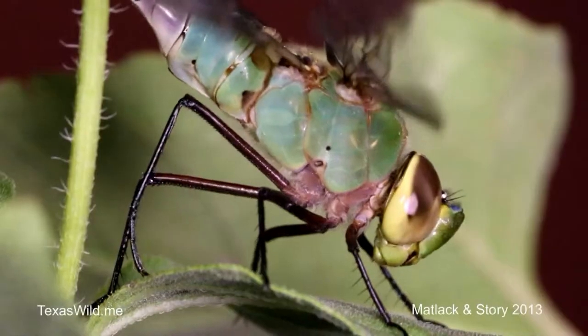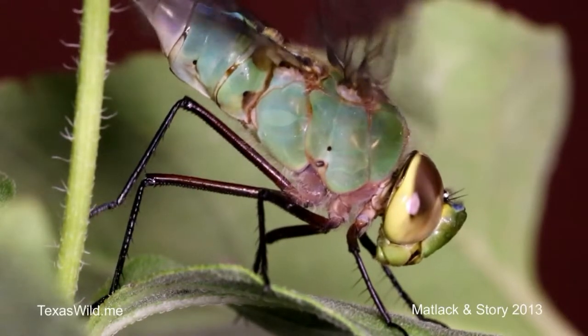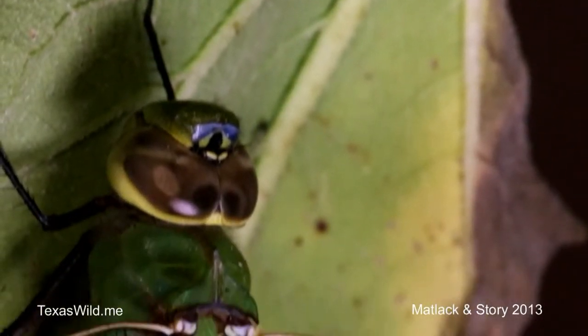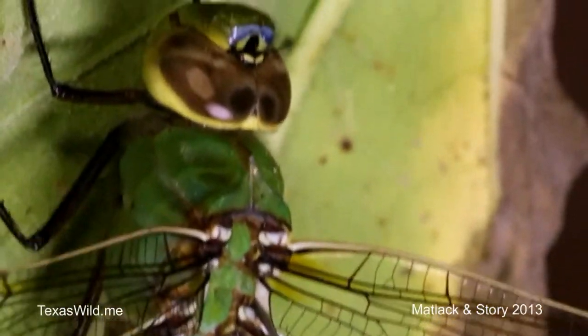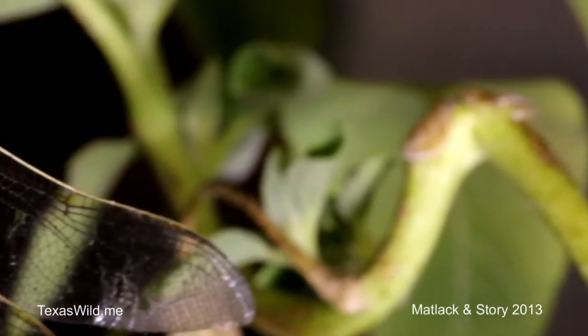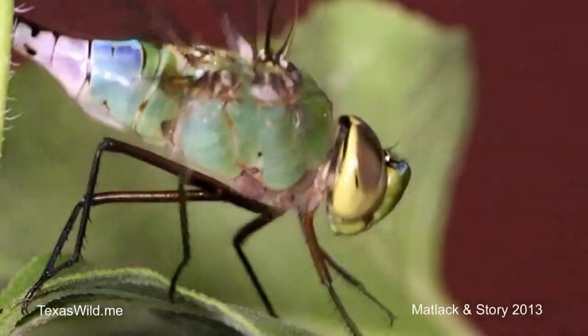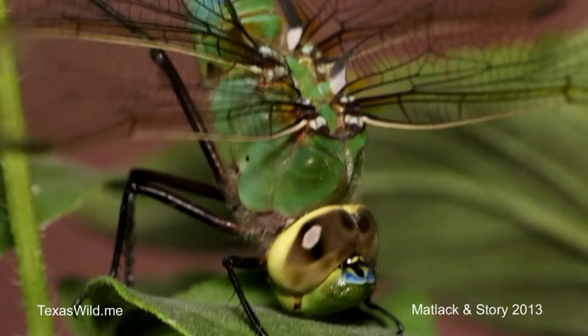I remember seeing one and I thought I was seeing a hummingbird at first, and then realized no, it's a bit skinnier. When you mention hummingbirds, the amazing thing about these guys is their ability to fly. They have four wings and they always keep them open — if they close them they're damselflies — but dragonflies always keep them open and can operate each one independently. They're just amazing at flying and catching insects out of the air.